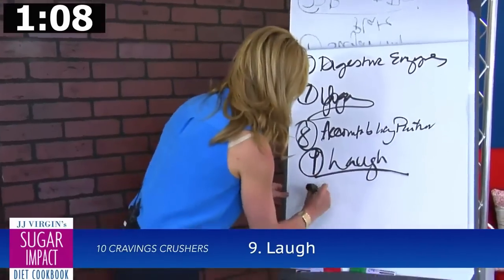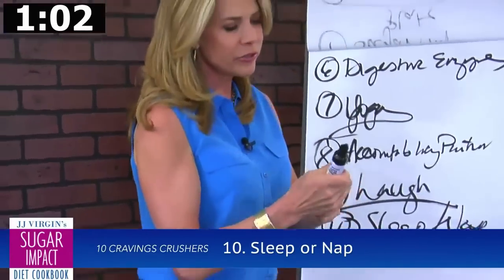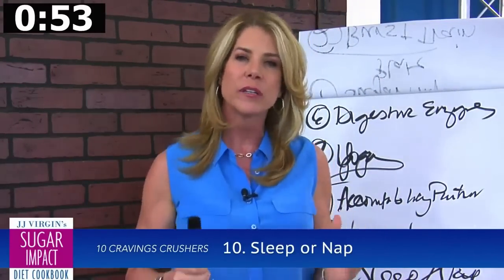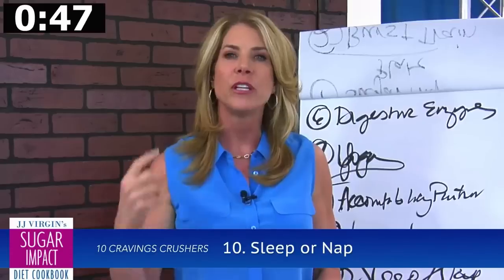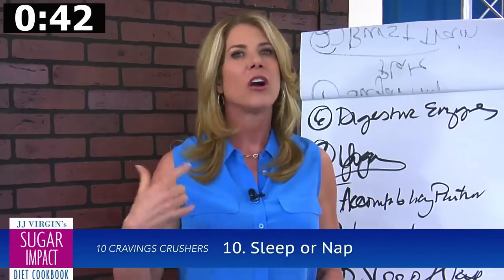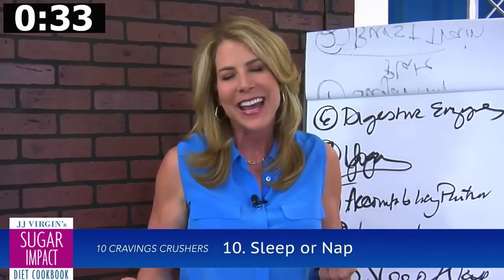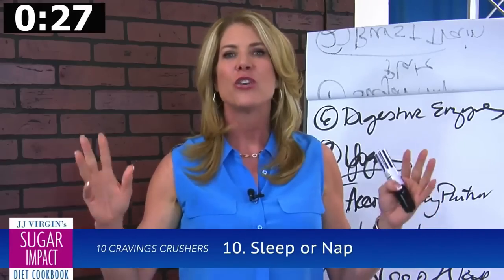The final tip is get a good night's sleep, or take a nap. One poor night of sleep makes you more insulin resistant, lowers your serotonin, raises your cortisol — so you're hungrier, and not for salmon and broccoli. You're hungrier for carbs, and once you get started on that cycle, it's really hard to get off. Seven to nine hours of sleep during the normal circadian rhythm — go to bed around 10, get up around 6 or 7 every single day — will make a massive difference in your cravings.